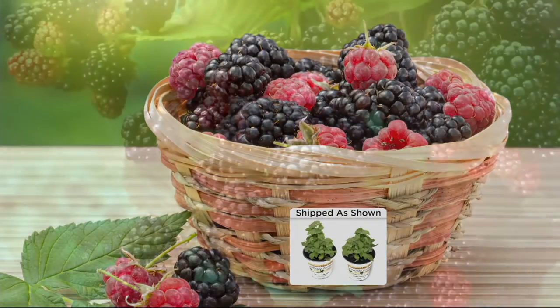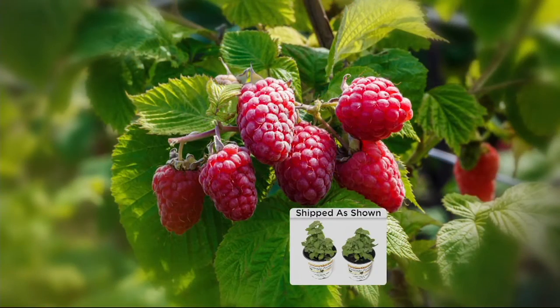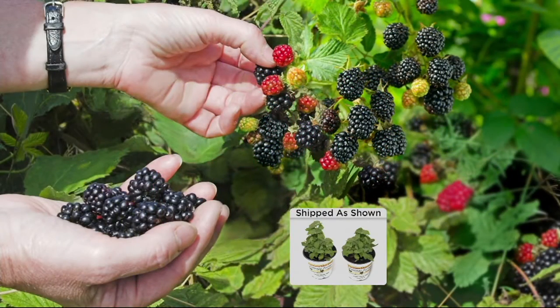If you want the Berry Delicious collection, that's coming up — we only have 900 remaining and it's on two easy payments of $17.49. You're getting raspberries and blackberries, coming up in the show.